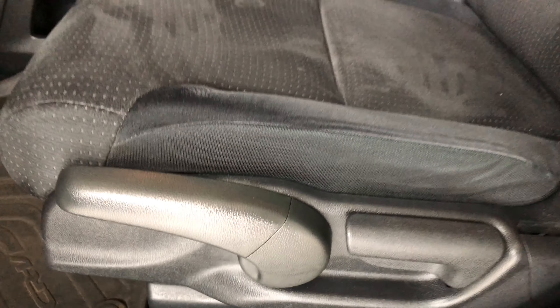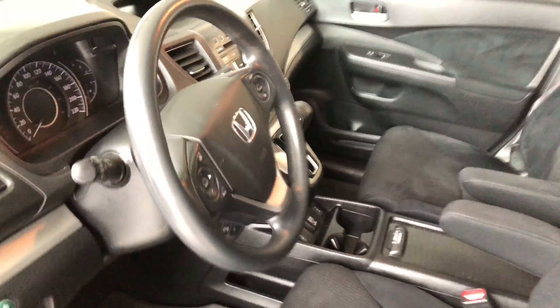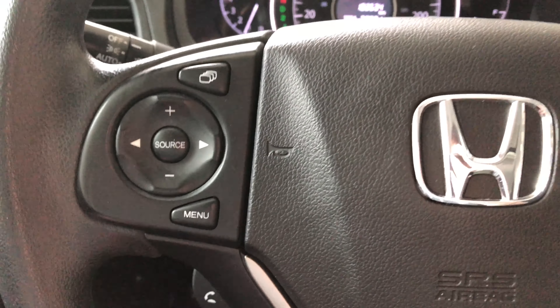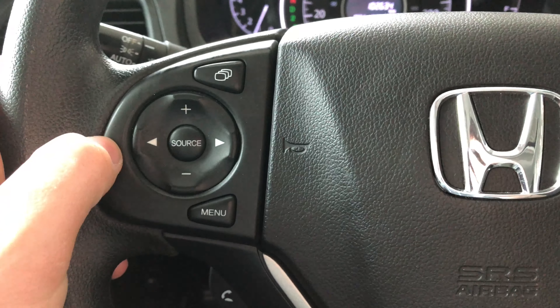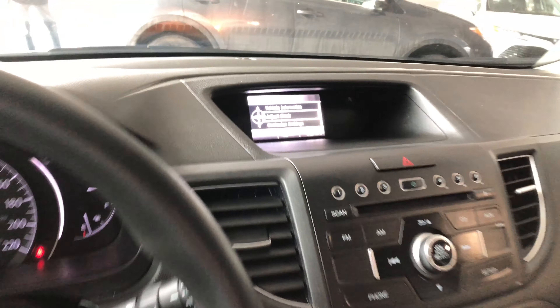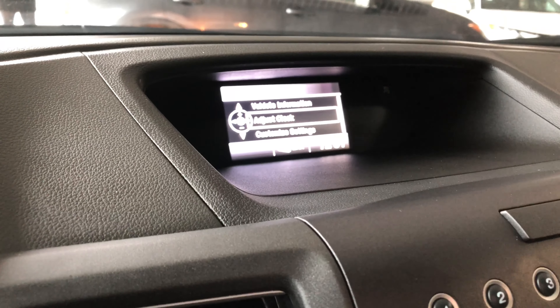Equipped with all-weather mats and black cloth seating, and on the bottom you have your manual seating adjustment handles. Now why don't we hop inside.